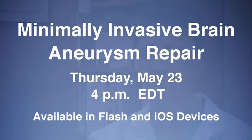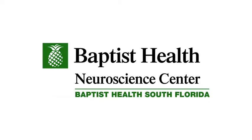Learn more about minimally invasive brain aneurysm repair on May 23rd at 4 p.m. live from Baptist Health. Viewers are welcome to send questions to the doctors throughout the webcast.